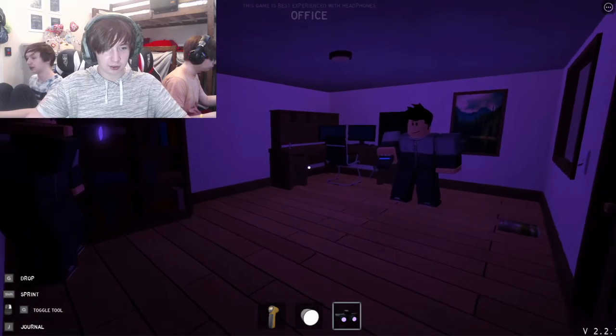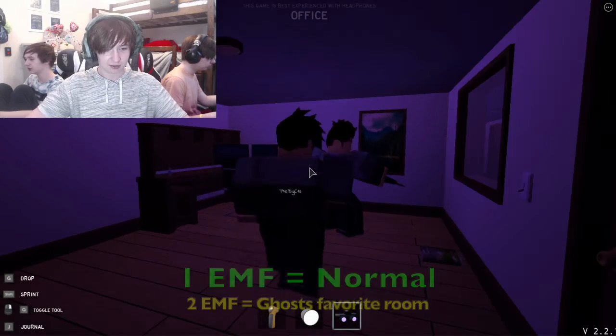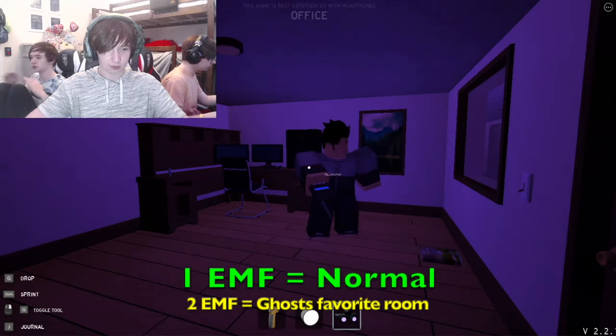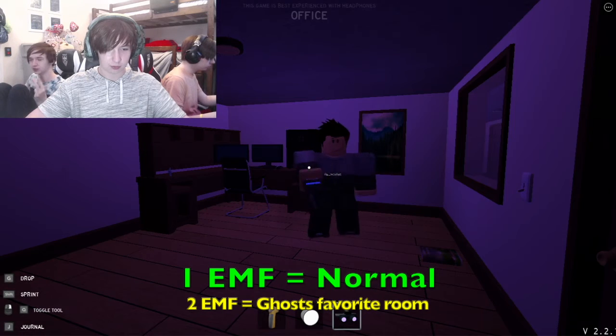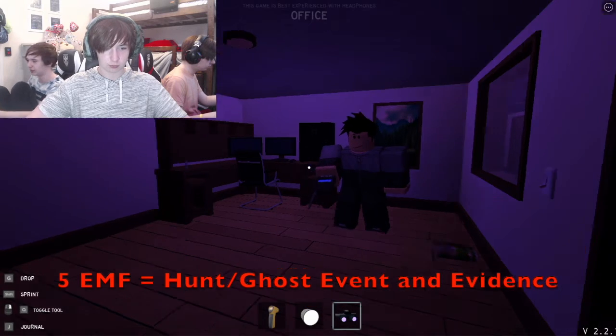I'm not seeing any because they have a very low chance. I'm asking good questions but I don't know why he's not answering. EMF — one EMF means just normal, two EMF means you're in the ghost's favorite room, three is a ghost event, four is a hunt, and five is a hunt if it's evidence.